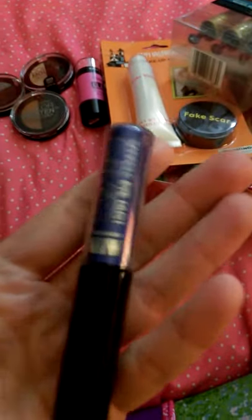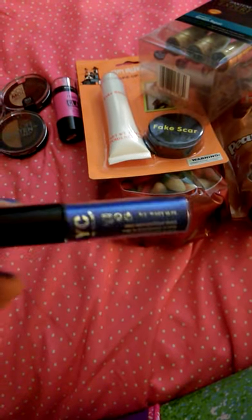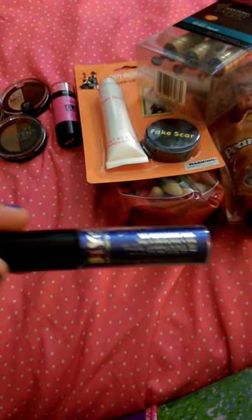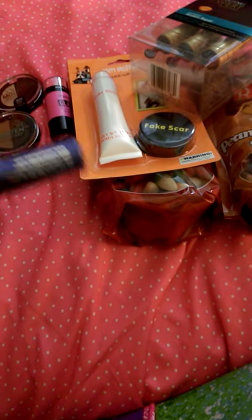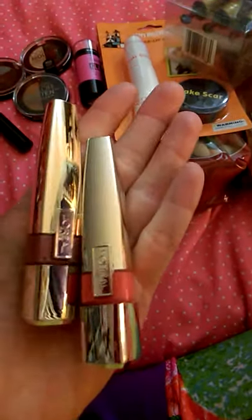I picked up the NYC Sparkle Eye Dust. I have a copper one and a black one and I'm obsessed. It does have a lot of fallout when you first take the wand out, so tap it off before applying, otherwise it'll be fallout city. But it's really pretty and very pigmented.